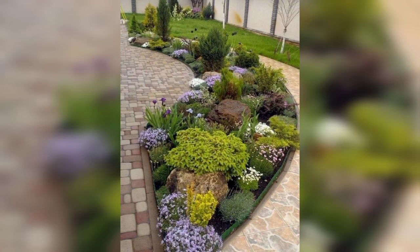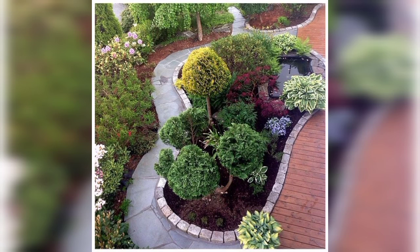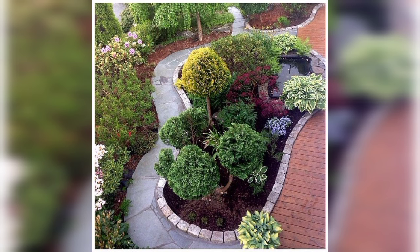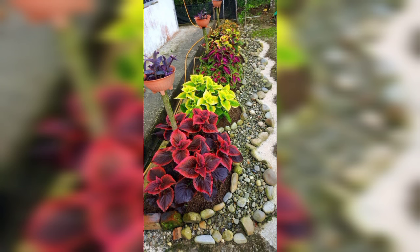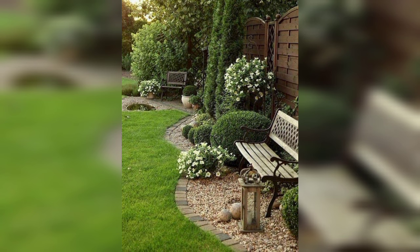For each type of garden, consider elements like pathways, seating areas, lighting, and water features to enhance the overall design. If you want more ideas related to home decoration and garden decoration, let me know in the comments section and I will upload a similar video. Please subscribe to my channel to receive the latest updates related to home decoration tips and tricks. Take care, and remember me in your prayers. Thank you.